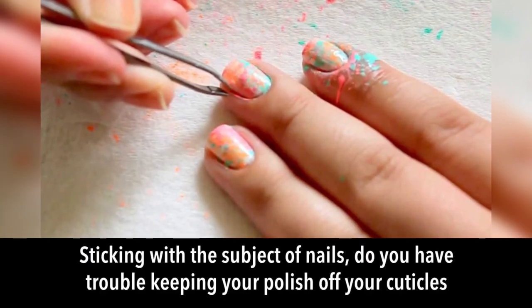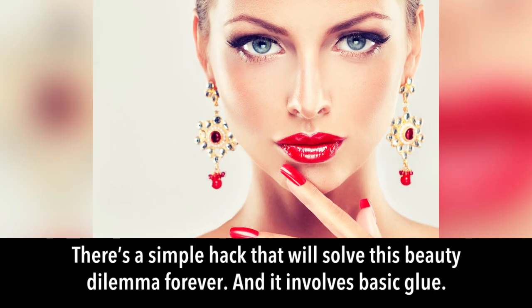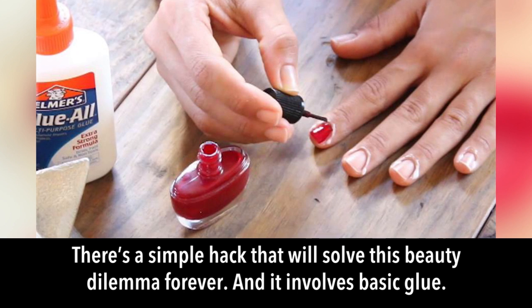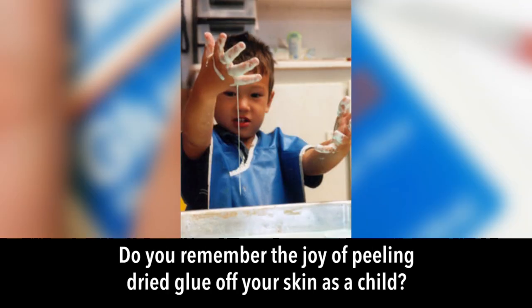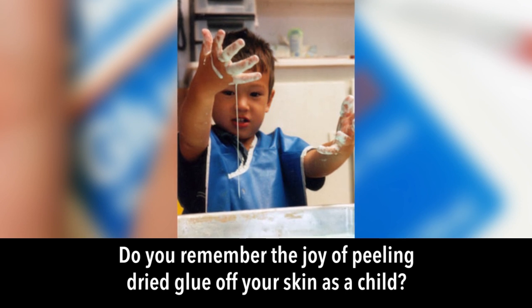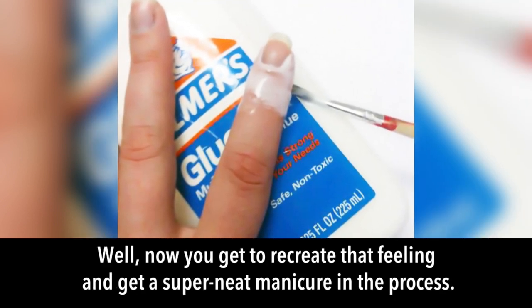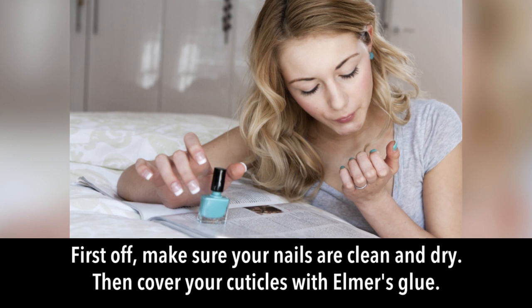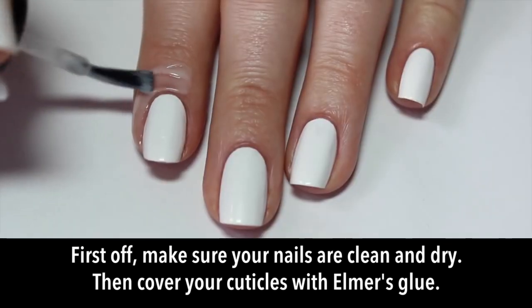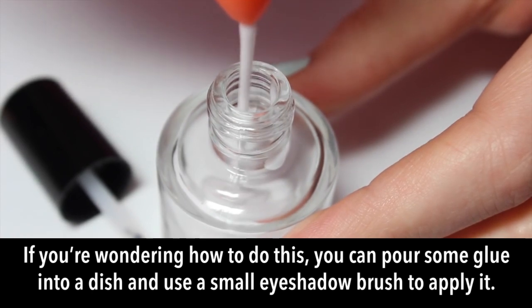Glue cuticle shield: do you have trouble keeping polish off your cuticles? There's a simple hack using basic school glue like Elmer's. First, make sure your nails are clean and dry, then cover your cuticles with Elmer's glue. You can pour some glue into a dish and use a small eyeshadow brush to apply it.